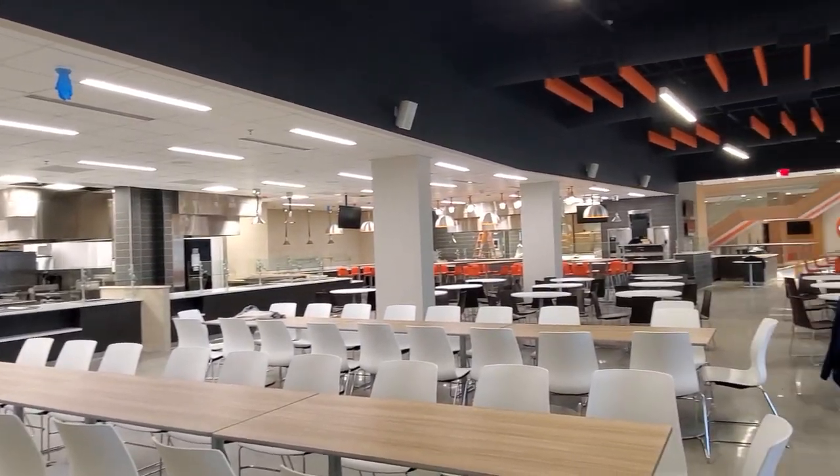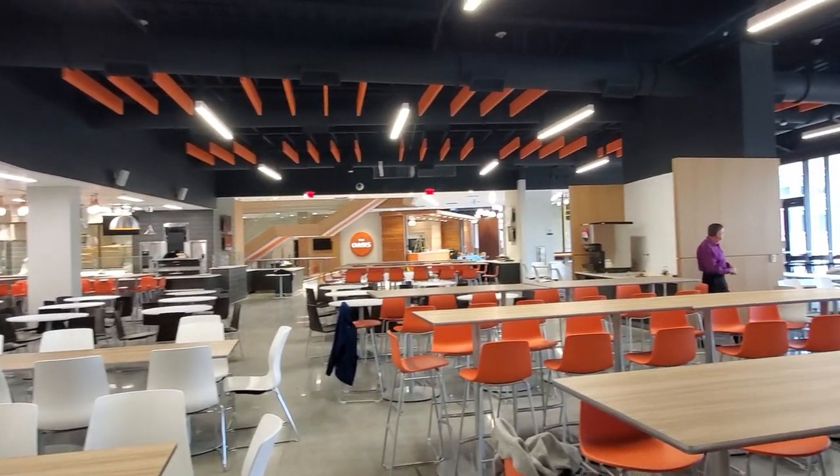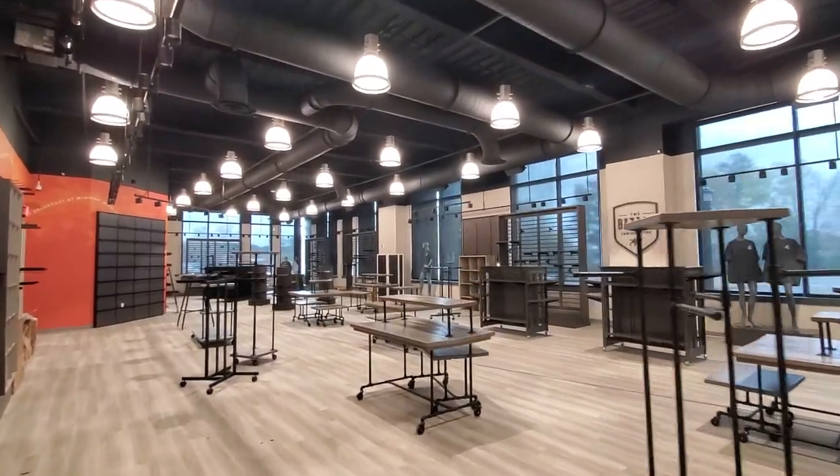As you can see, all the furniture has been installed, and especially in the cafeteria you're seeing a lot of Campbell Pride. This is a huge space increase from the current Marshbanks dining hall.